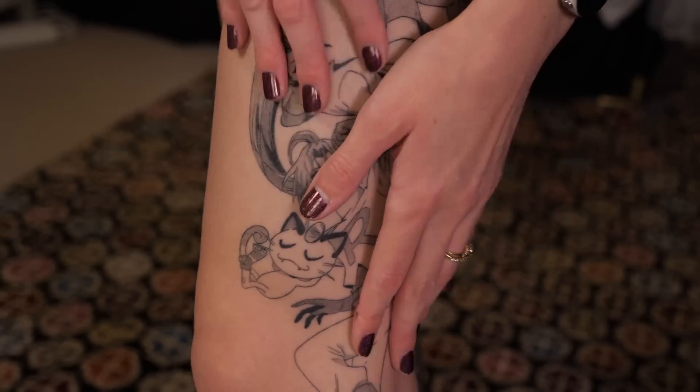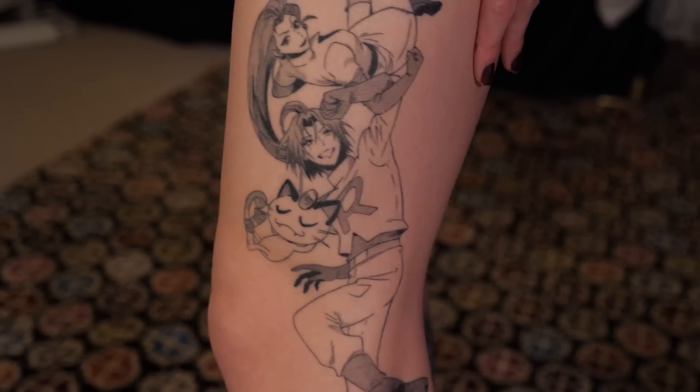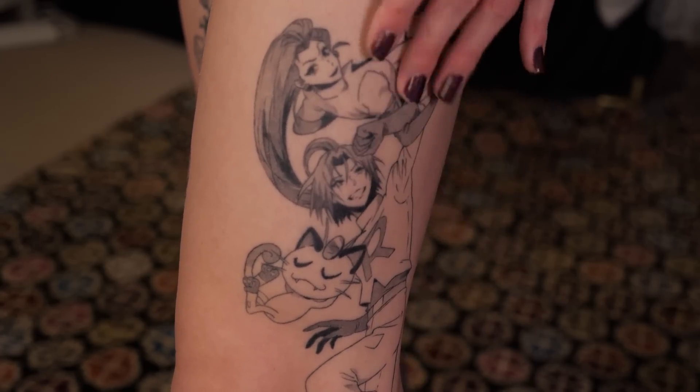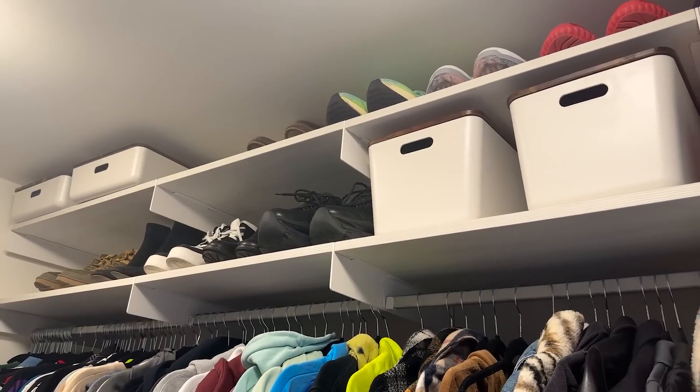This is my latest tattoo that you all haven't seen yet — it's Team Rocket, of course. Done at Chibi Tattoo. This is my closet.